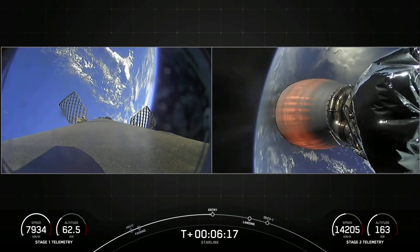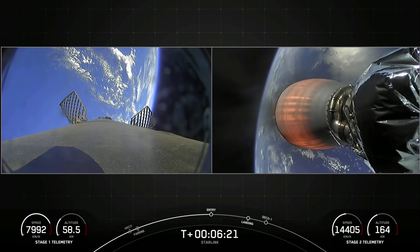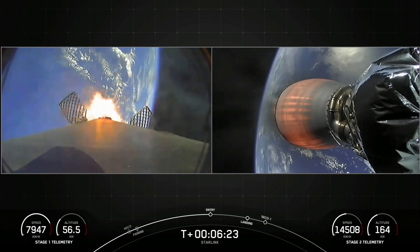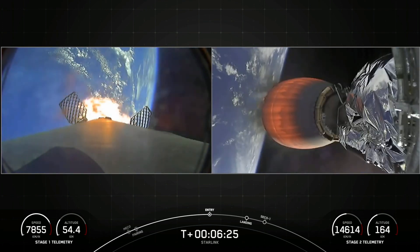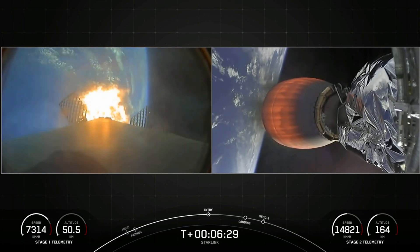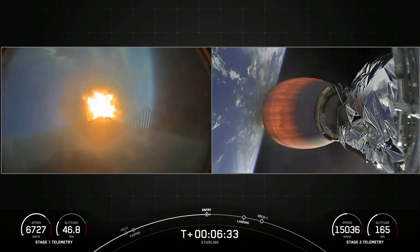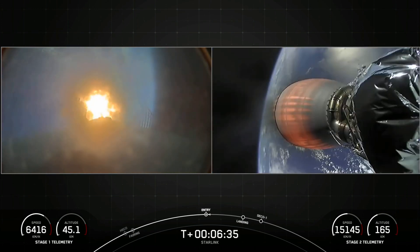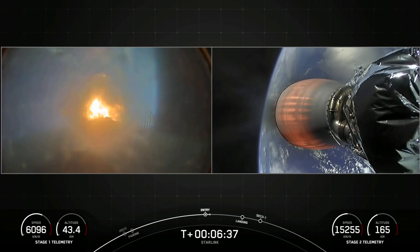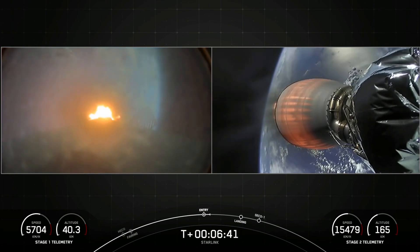Stage 1 FTS is saved. Stage 1 nitrogen thruster startup. Nominal start of the entry burn. We're flying through our plume. We use a hydrocarbon-based propellant, and that's actually what causes the soot to appear on our reflown boosters. Stage 1 entry burn shutdown.